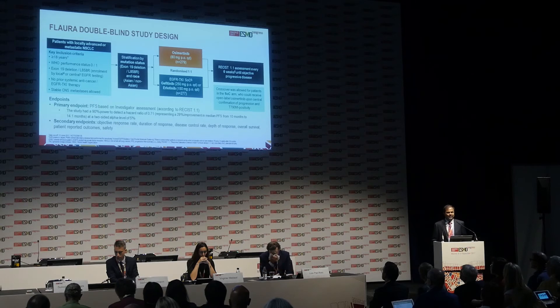The primary endpoint for this trial was median progression-free survival, and secondary endpoints included response rate and survival.